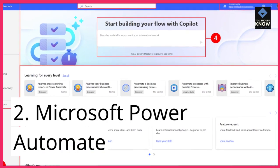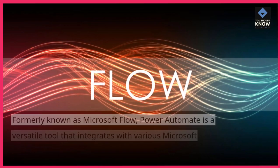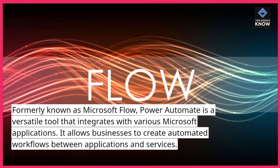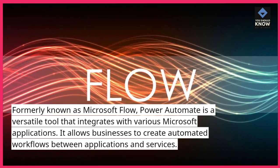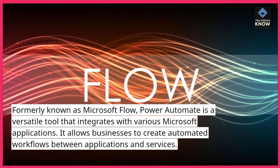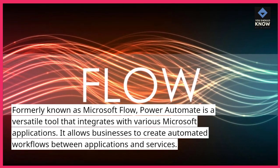2. Microsoft Power Automate. Formerly known as Microsoft Flow, Power Automate is a versatile tool that integrates with various Microsoft applications. It allows businesses to create automated workflows between applications and services.